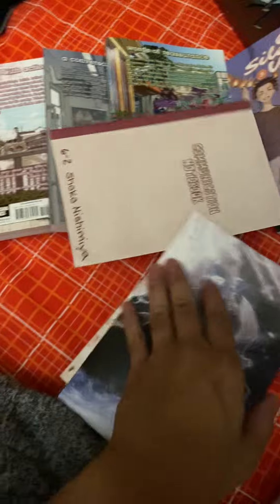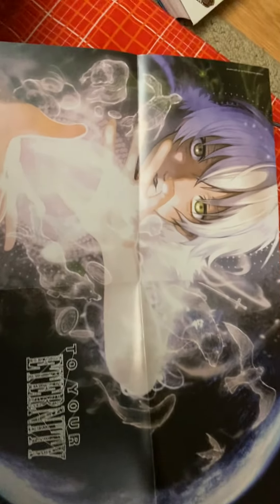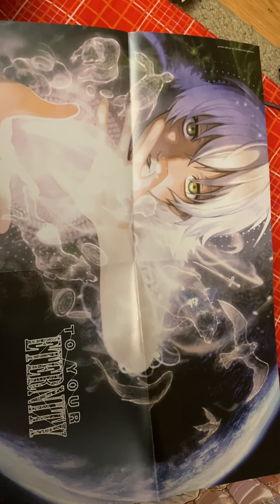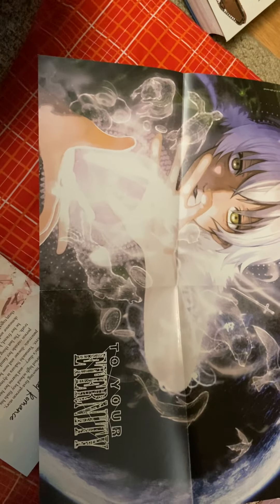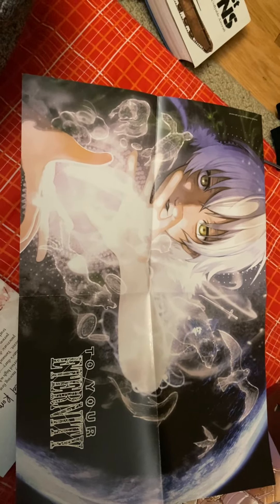Alright, one more before I go. If you bought this, you get a poster — wow, that looks cool. That's Yuzuru and Shoko at what I think is that festival. If you turn it around, there's 'To Your Eternity' — I haven't read the manga or watched it, but I will enjoy it. That's all I have to show you. See you guys later, peace!